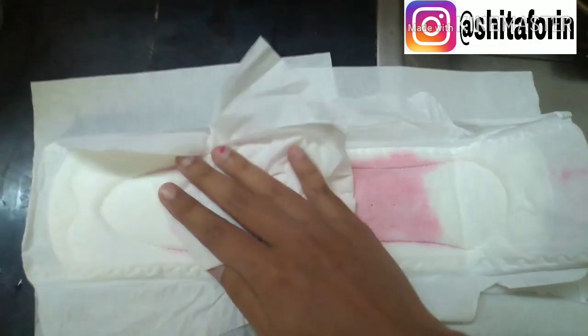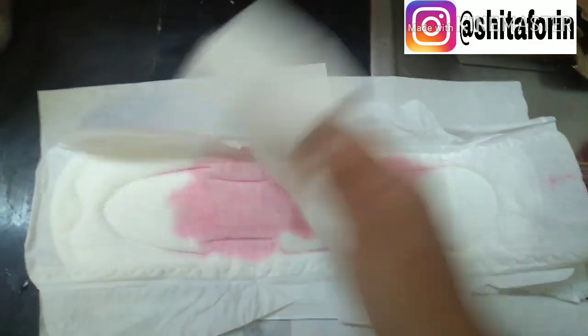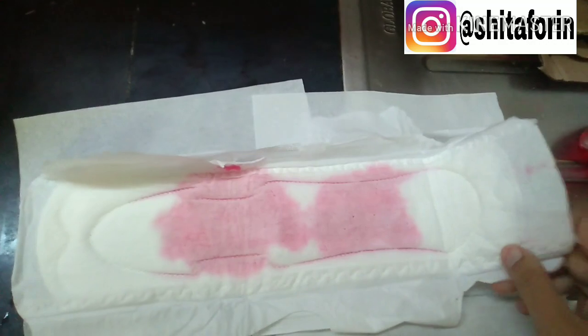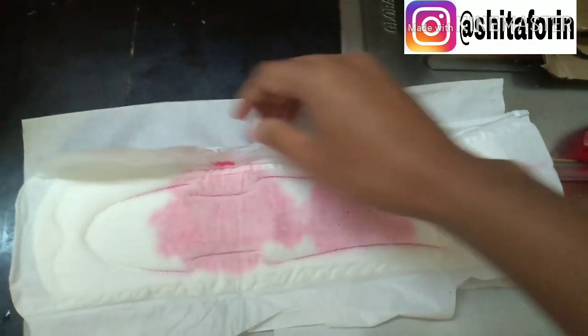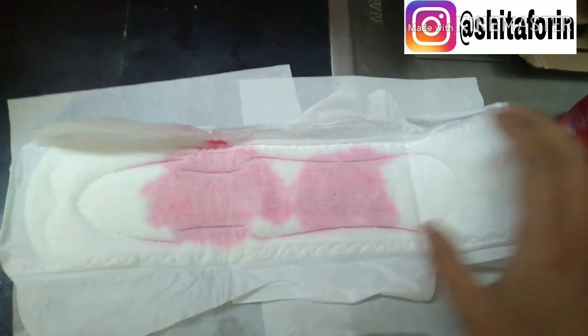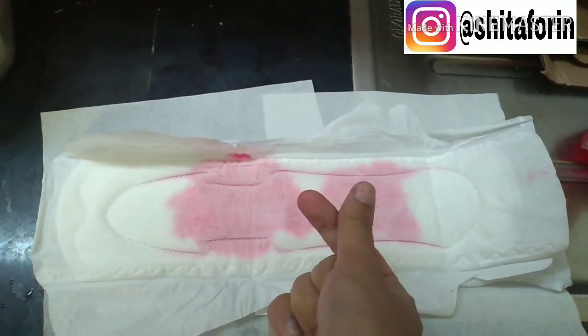Ini aku akan coba pakai tisu. Tuh, kering nih for viewers. Jadi ini aku udah ngebuktiin sendiri, waktu datang menstruasi ini bener-bener anti bocor. Dan daya tampungnya lumayan banyak. Harganya juga lumayan terjangkau. Kalian bisa cek di swalayan-swalayan di daerah kalian, pasti ada Softex Daun Sirih.